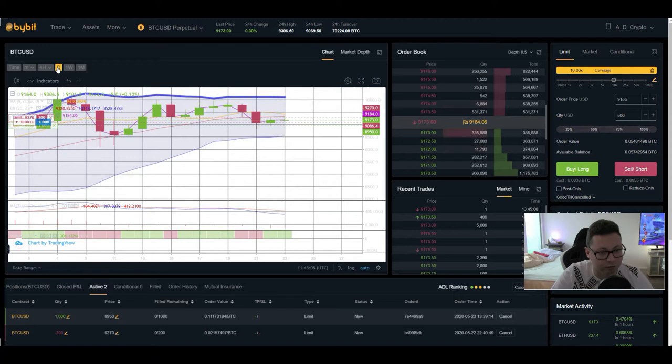Looking at the daily Bollinger Band, we are currently trading in the lower part. We need to break $9,300 to be more bullish and potentially see $10,000 again. But the Bollinger Band also suggests we could drop easily down to $8,500. And the MACD is still shifted to the downside, so it looks like we could be in for a bigger dump.